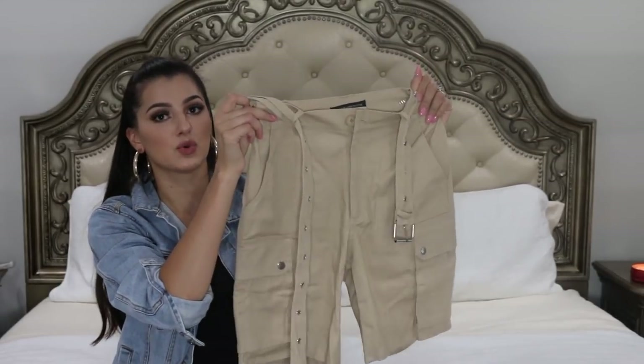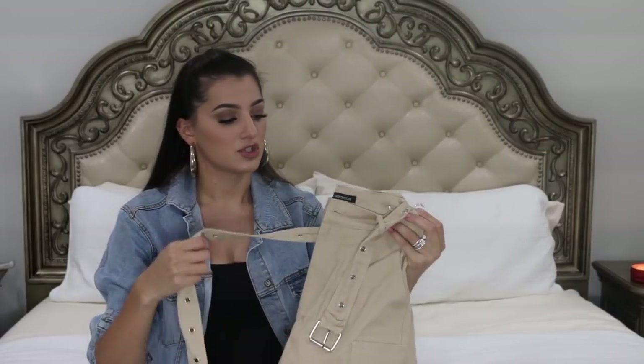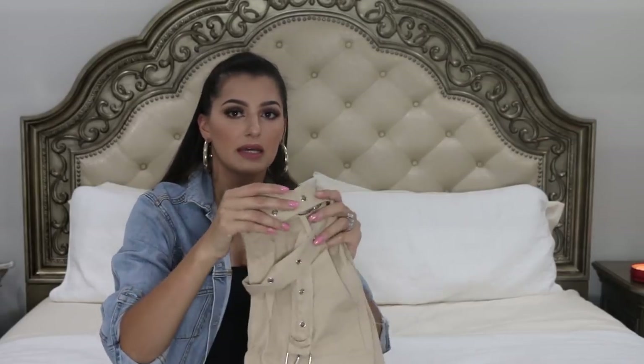The next piece of clothing I got are these pants from Naked Wardrobe — they're khaki shorts with a belt around the waist. They're loose fitted but tight at the waist. I think they're super cute. I'd probably pair these with like a crop top or a white tee.